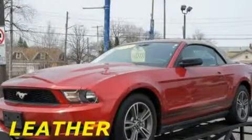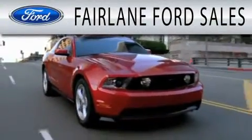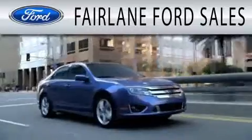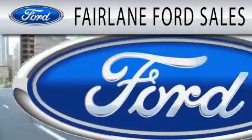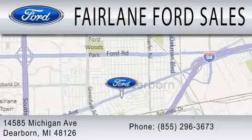We hope you found this video informative. Please contact us today. Fairlane Ford Sales is dedicated to doing everything possible to ensure that the experience you have selecting your next vehicle is as pleasant as possible. We are located at 14585 Michigan Avenue in Dearborn.